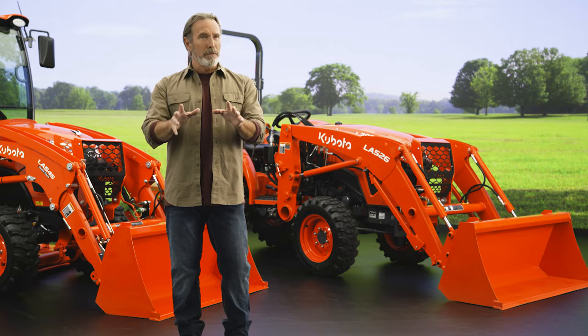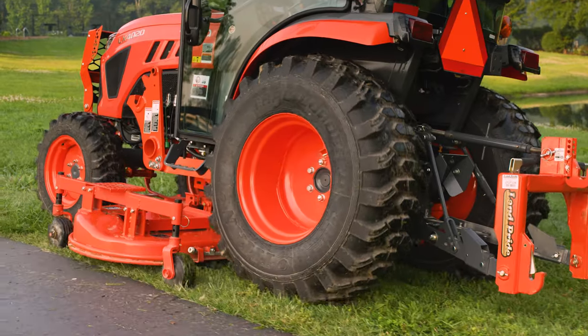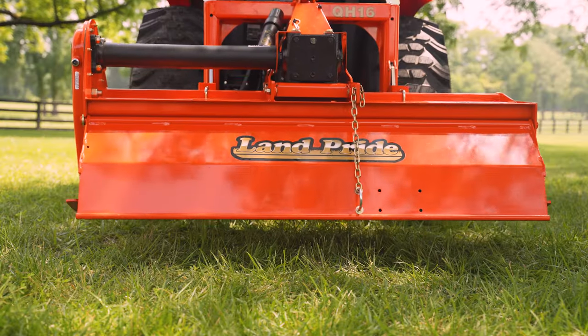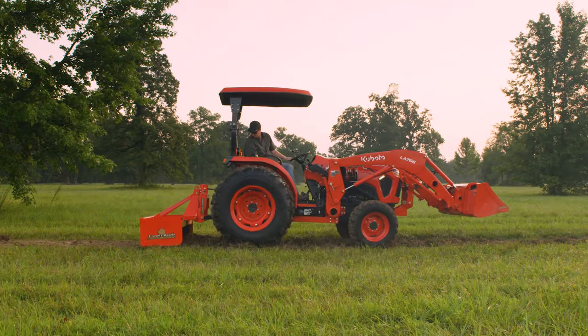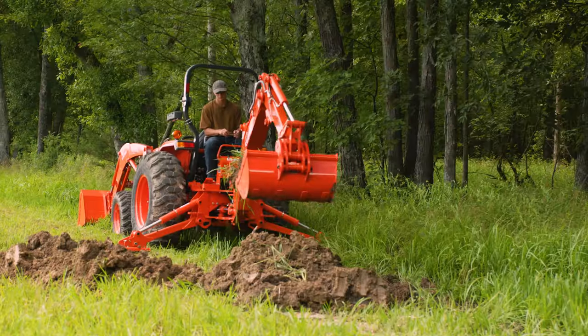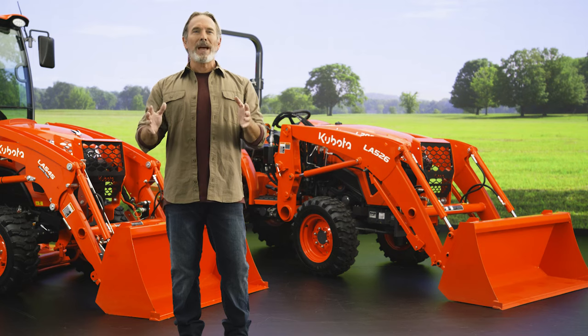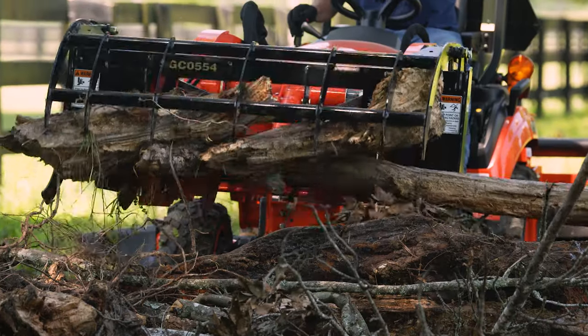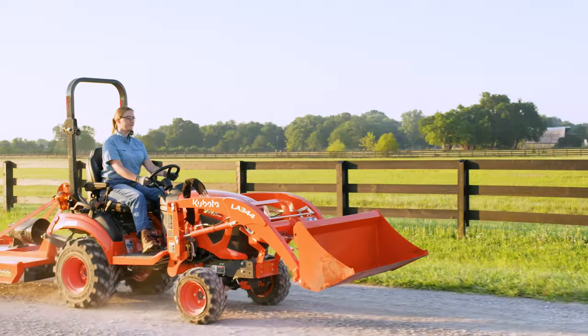We didn't stop with a front-end loader — Kubota also makes our own mid-mount mowers, backhoes, and all of our other implements, branded Land Pride. That gives you more than 200 options, all designed and built to be performance-matched to your Kubota tractor, allowing you to tackle jobs big or small. You can trust that our implements are designed to work seamlessly with our tractors, delivering exceptional performance, time after time.